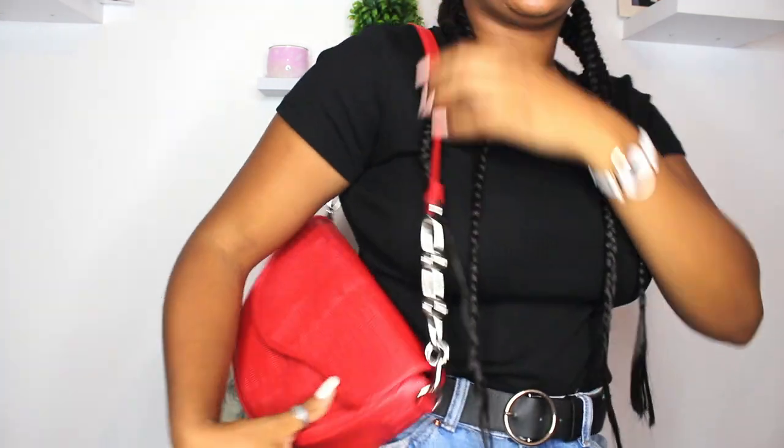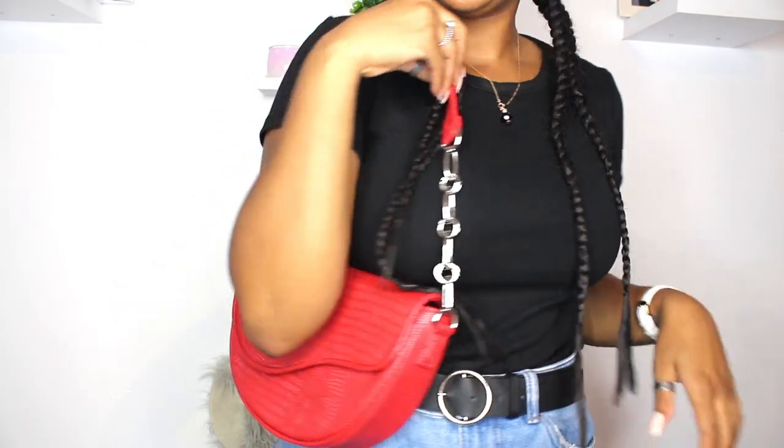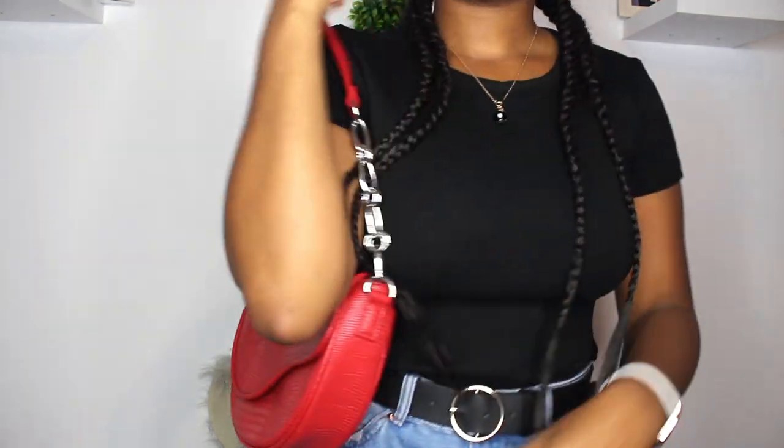This bag here is so cute. I absolutely love it and it was only three pounds - it was on sale. You know when you see the red tag in Primark, it's on sale. It used to be eight pounds. So I got two of them, one for me and one for my mom.